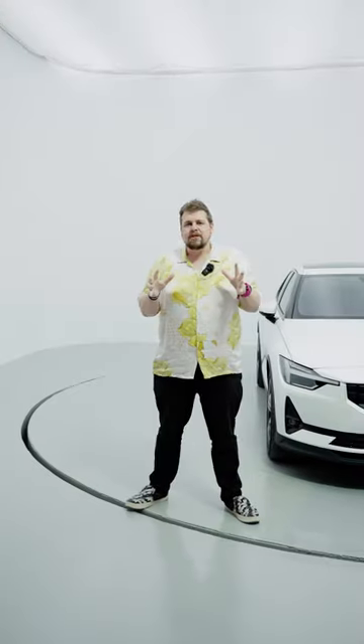Are electric cars taking over the industry? Well, the simple answer is yes, and I've got to show you one because I actually really like this car — and not because it's actually a Volvo underneath. Never mind, this is a Polestar 2.